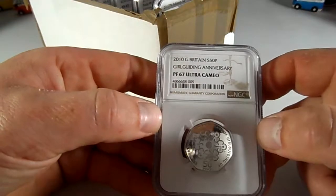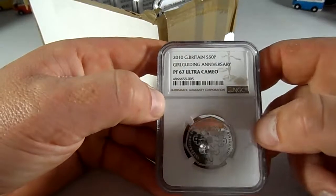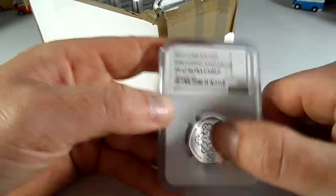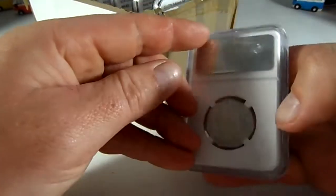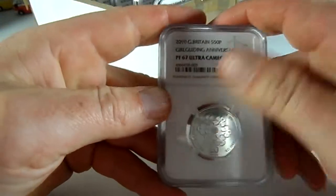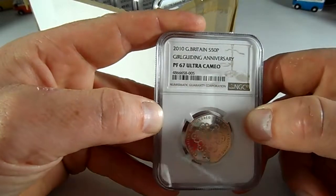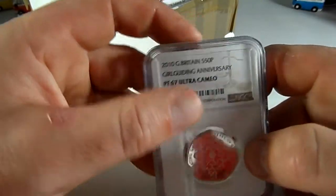The last of the 50p's is my first ever silver coin in my collection. PF67 Ultra Cameo — happy with that. This is one of my favourite coins, the Girl Gaiden coin. Really nice design on it. I think it was 7,410,000 of the ones that went into circulation. The figures I don't believe include the silver ones, which this is one of, but really nice coin and one of my favourites.